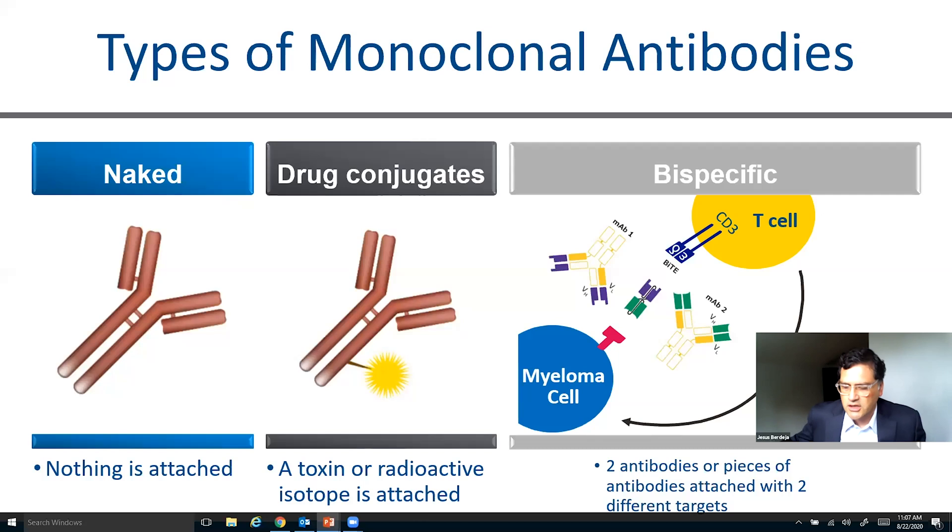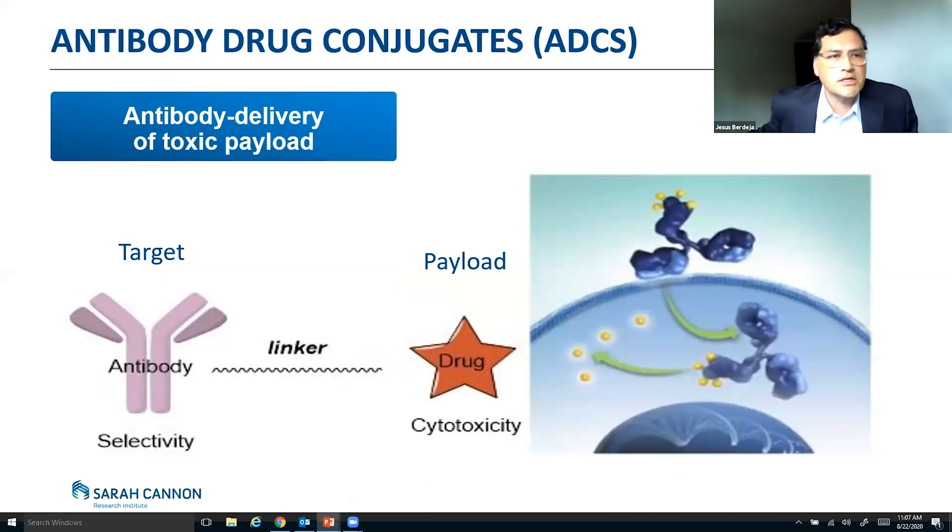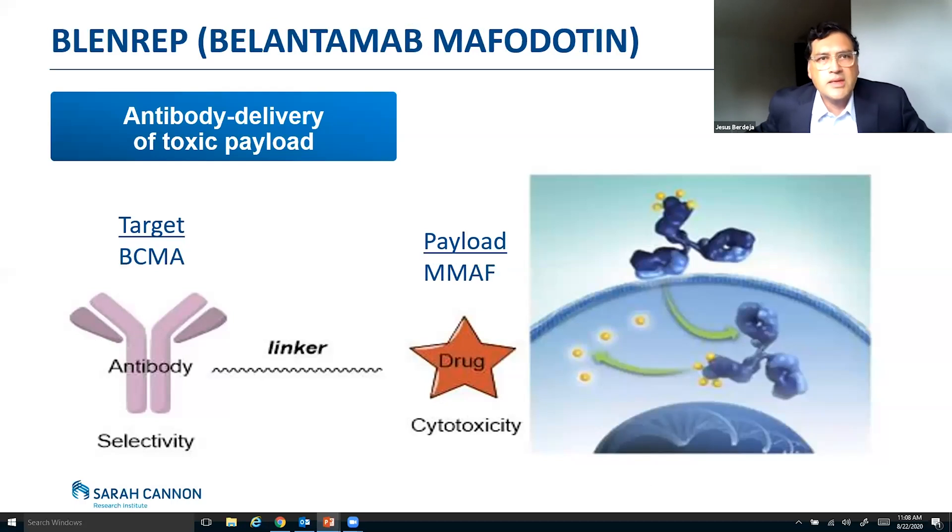We're going to be talking about the antibody drug conjugates. The idea is that you have an antibody that goes to a particular target, and this is then linked to a drug — basically chemotherapy delivered directly to the myeloma cell — and we call that the payload. So over here in this cartoon, you see the antibody with the payload bound, it binds to the surface of the cell, gets internalized, gets cleaved, and the chemotherapy is delivered into the cell. So Blenrep, or Belantamab Mafodotin, is an antibody targeted to BCMA, bound to the payload called MMAF or monomethyl auristatin F. You bind to BCMA, it gets internalized, the MMAF is delivered, and it kills the myeloma cell.